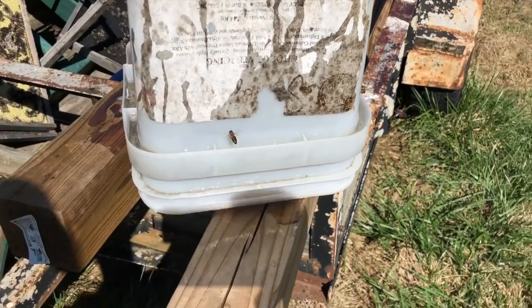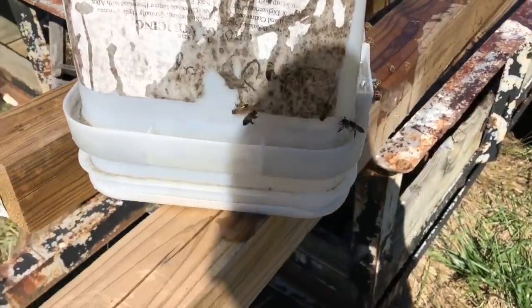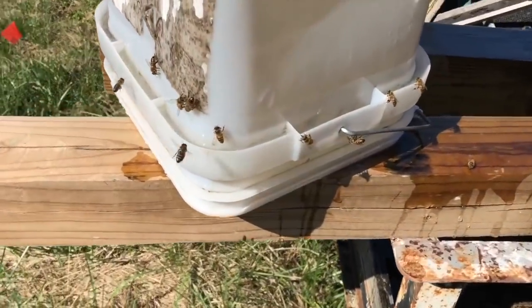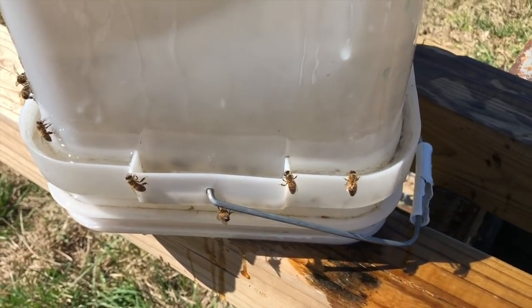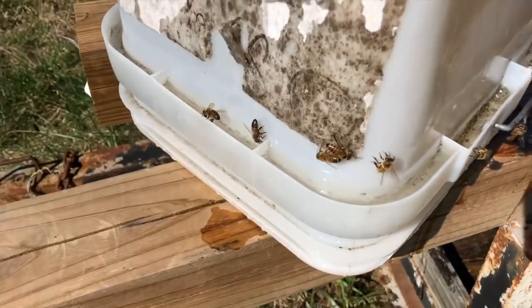I went ahead and refilled the feeder, only because last year I did lose a hive to starvation. Call me paranoid if you want, but I prefer not to do that again. You can see I just flipped it over.